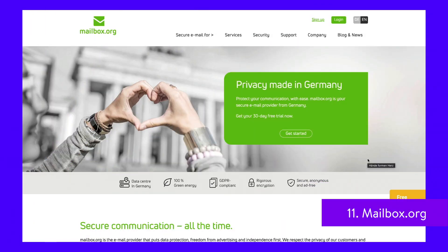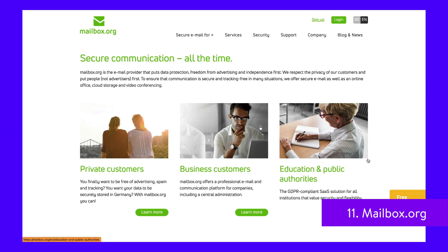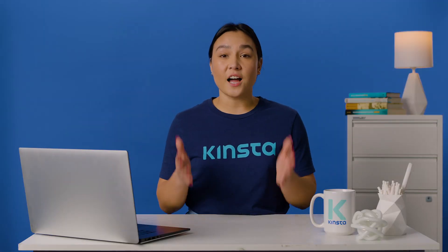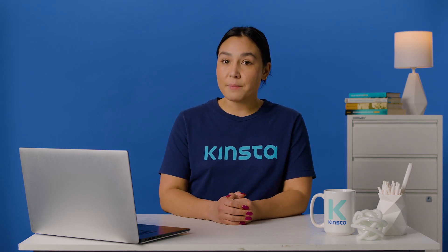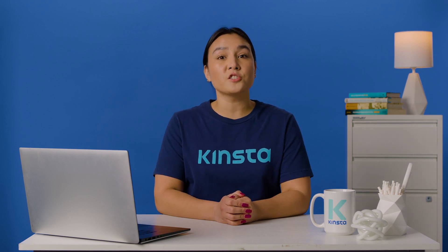Mailbox.org is another German email service that is both affordable and convenient. It offers a full package: cloud storage, video conferencing software, a calendar, and a task planner. You can use the service anonymously. Mailbox.org's servers are powered by green energy, and the company regularly publishes transparency reports, which makes it a more ethical alternative to Gmail.